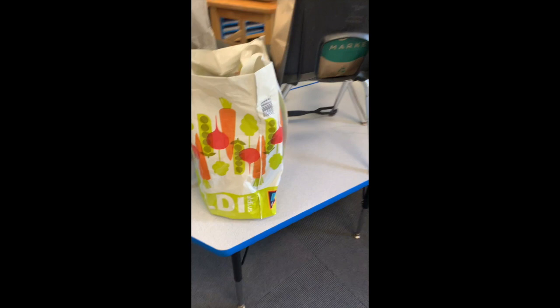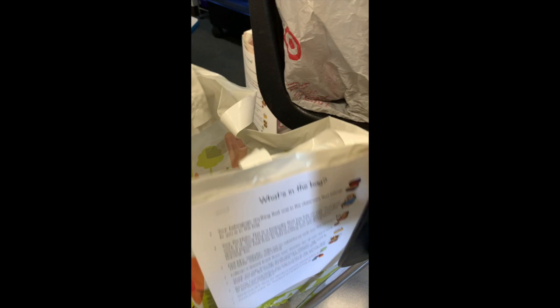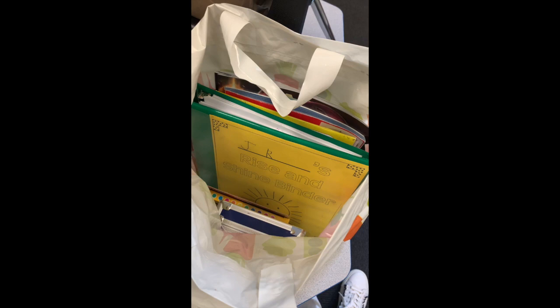This bag right here says JR on the front. All the bags are different because this is just what the school had available, but look — it says what's in the bag. First of all, your belongings: anything that was in the classroom that belongs to you is in the bag. So in this bag, JR has his pencil box and markers, and then there's all kinds of things like your handwriting book, your reading journal, your first math journal, your writing folder, and your morning work binder.